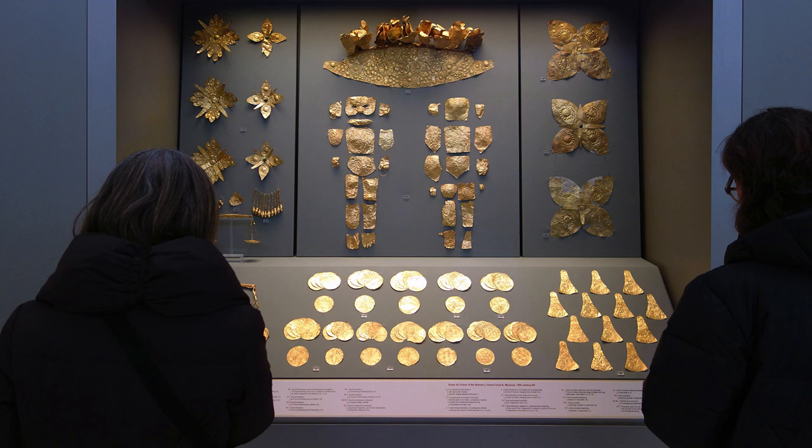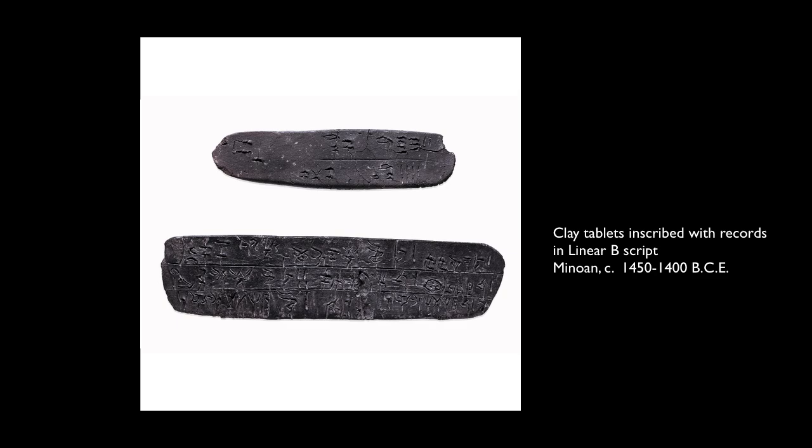That's because there was so little writing that we have discovered. There was a little bit of what we call Linear B script, but we do not have the kinds of records that we have from ancient Egypt or from Mesopotamia.